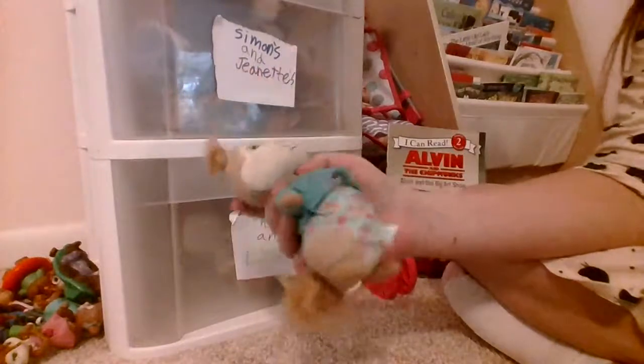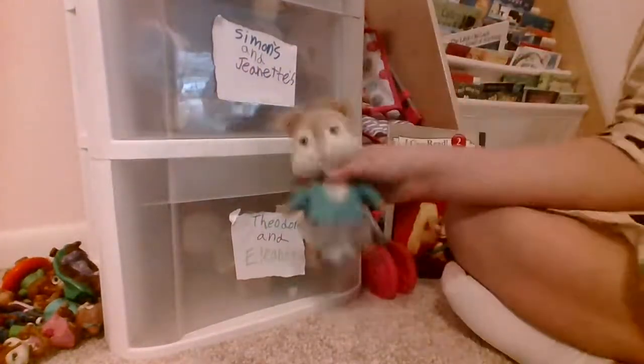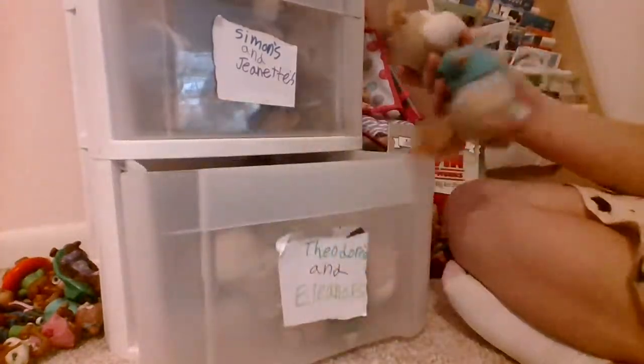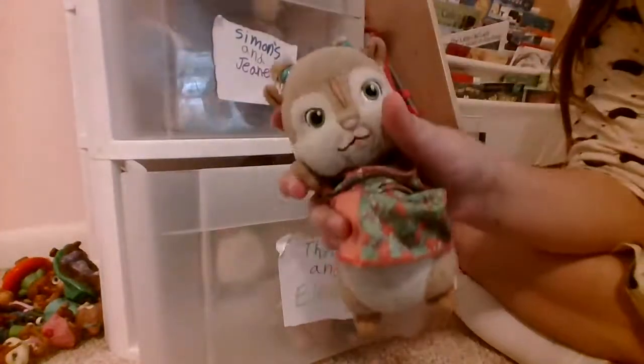We just name them something different, because there's so many Theodores and so many Eleanors that have the same names. But I guess they can act the same. She's probably the second oldest out of her chipmunks, and our first oldest is like her. Her name is Molly. Here's Molly. Here's old Eleanor.